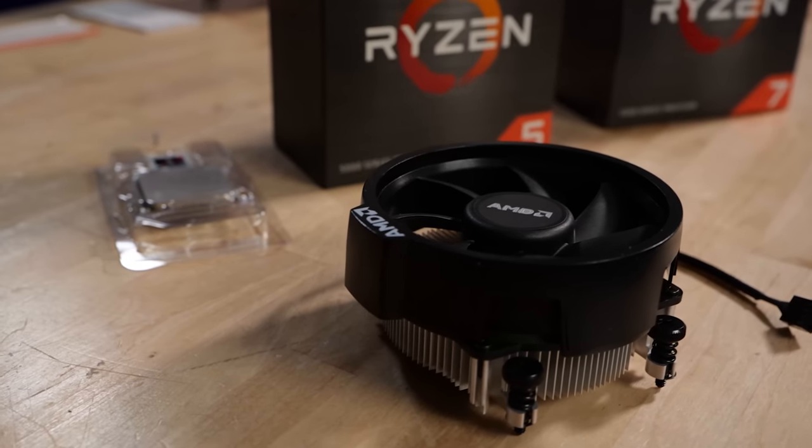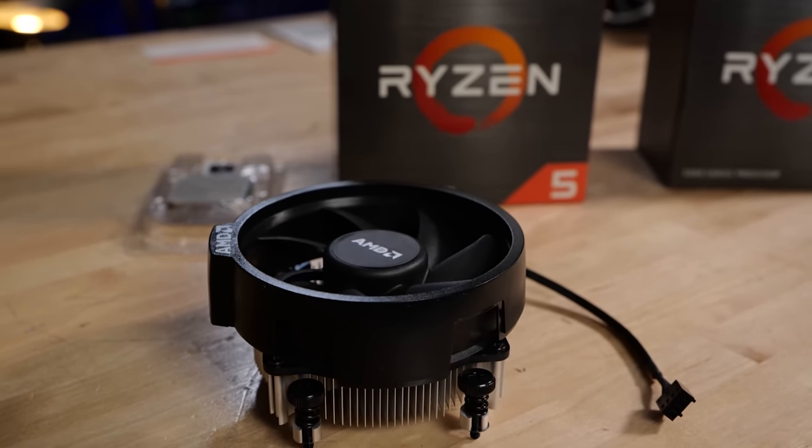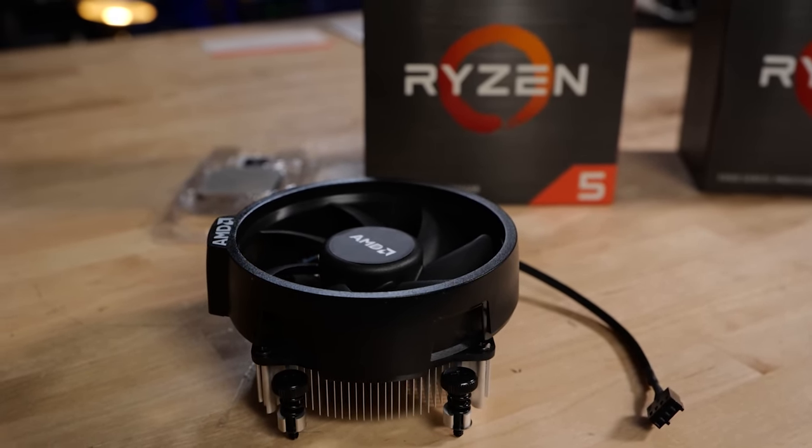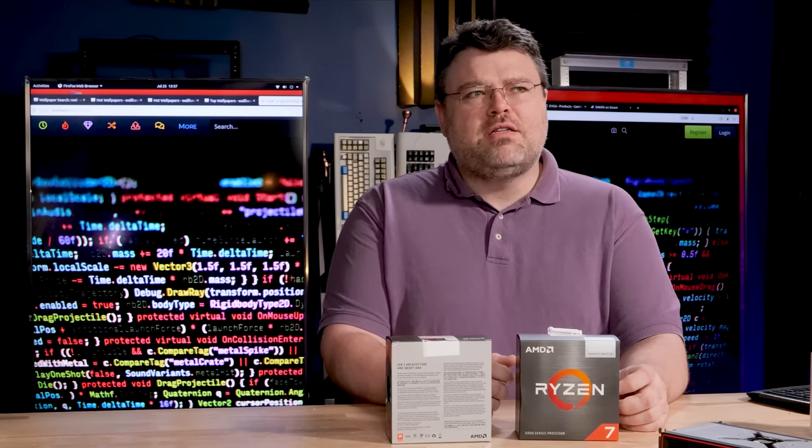In the box you get a modest cooler as well. These are 65-watt parts after all, so don't be too alarmed by the small stature, the modest size of that cooler. 65-watt 8-core — this kind of cooler?